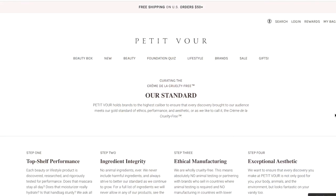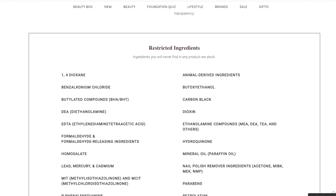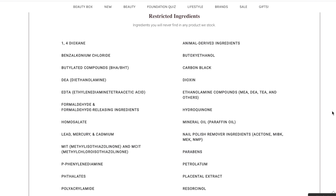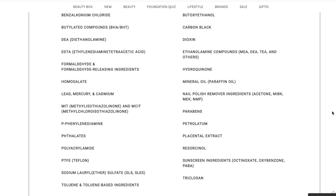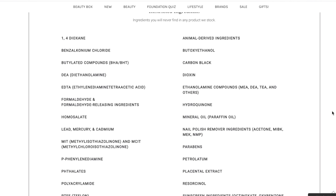You can see in this graphic up on the screen — this is a list of the ingredients that they restrict. These are the ingredients that will not be in any of the products that Petite Four sells. I just wanted to show you guys this list because I think it's important to understand what clean skincare in this case means. Clean skincare is a term that gets thrown around so much, and it means different things to different people and to different companies.